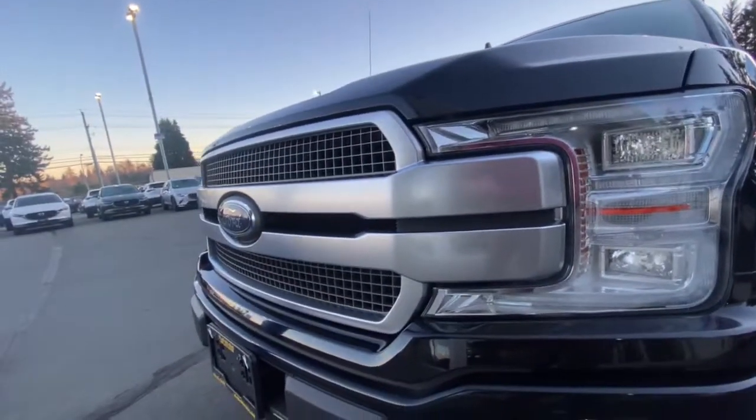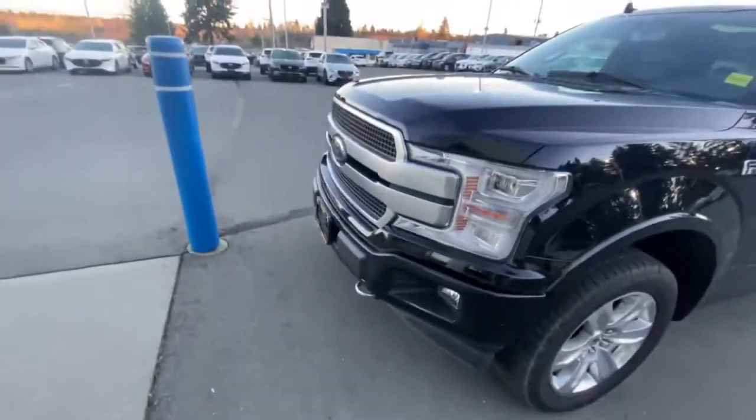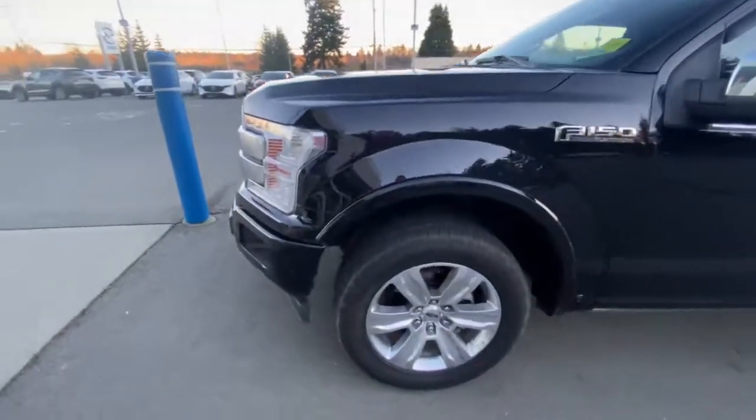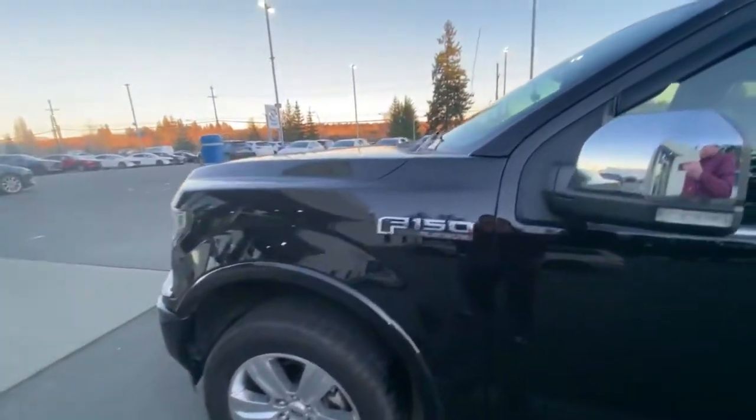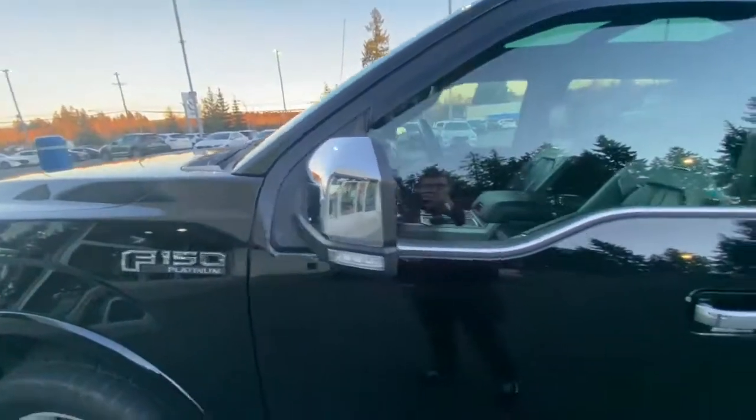We've got LED headlights, a gorgeous gray color grille, and fog lights with tow hooks down below. There are 20-inch wheels on Hankook all-season tires. You can see the Platinum branding right there with chrome on the mirror caps.